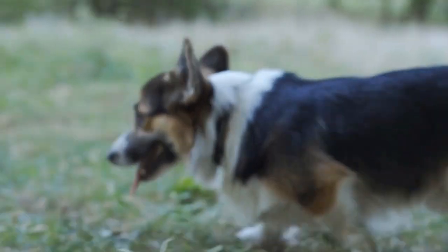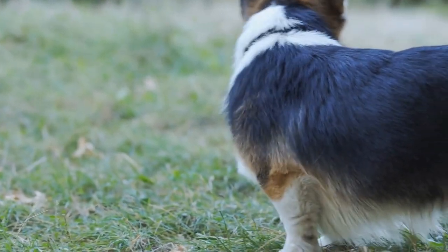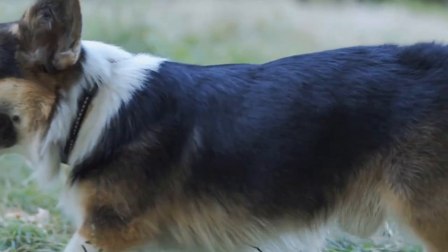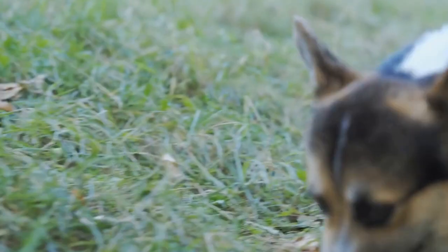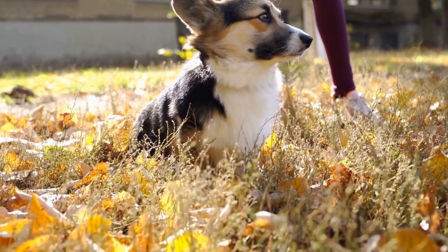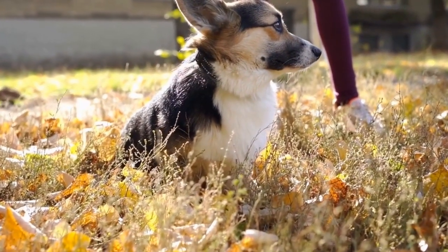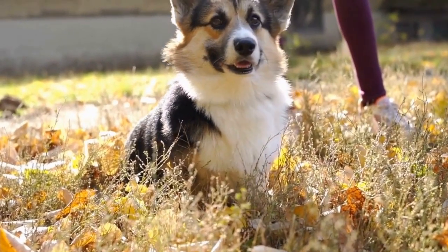Breeding two fluffy corgis increases the chances of producing puppies with an even denser coat, but it also raises the likelihood of certain genetic disorders, such as degenerative myelopathy, a progressive spinal cord disease. Therefore, responsible breeders often opt for breeding carriers with fluffy corgis to maintain the desired fluffiness while minimizing the risk of health problems.